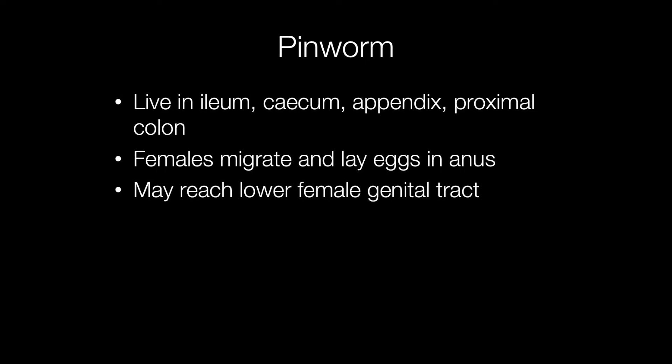The pinworms live in the lumina of the small bowel, cecum, appendix, and proximal colon, and don't invade the mucosa. The females migrate and lay eggs in the anus, and examination of the anus of a suspected pinworm infestation is the way that pinworm is diagnosed clinically.